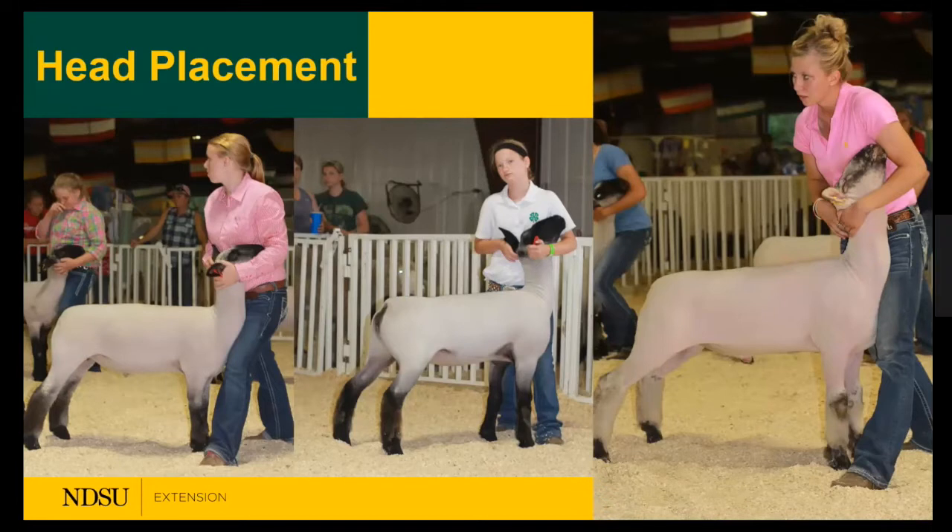We're half an hour into this evening's presentation on showmanship. We had a great distribution in the poll — from one year of experience to more. As you walk into the ring, first impressions matter enormously. As an evaluator or judge, I've already made a decision about whether a person is going to be competitive within the first five to ten steps. So that first impression is extremely important.